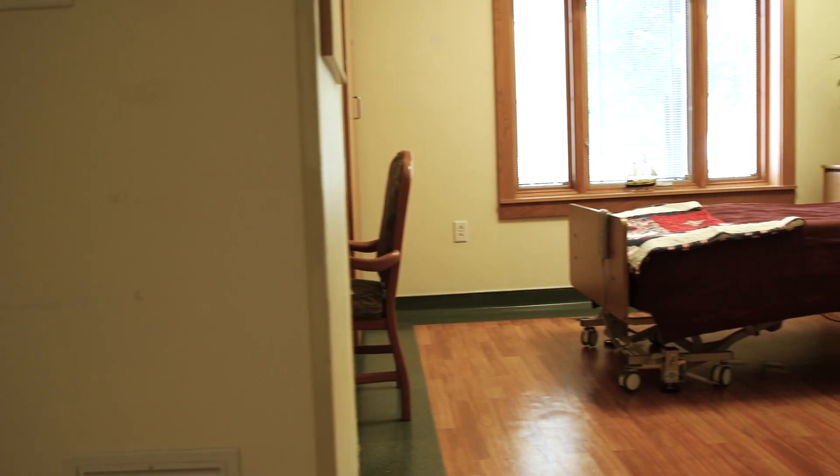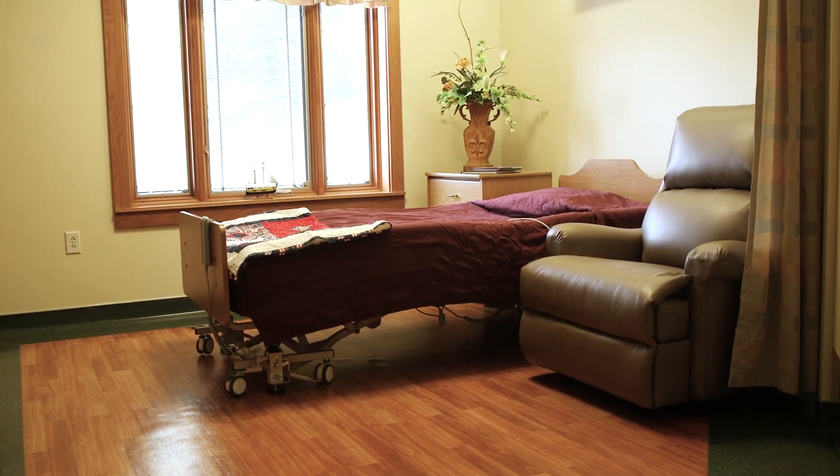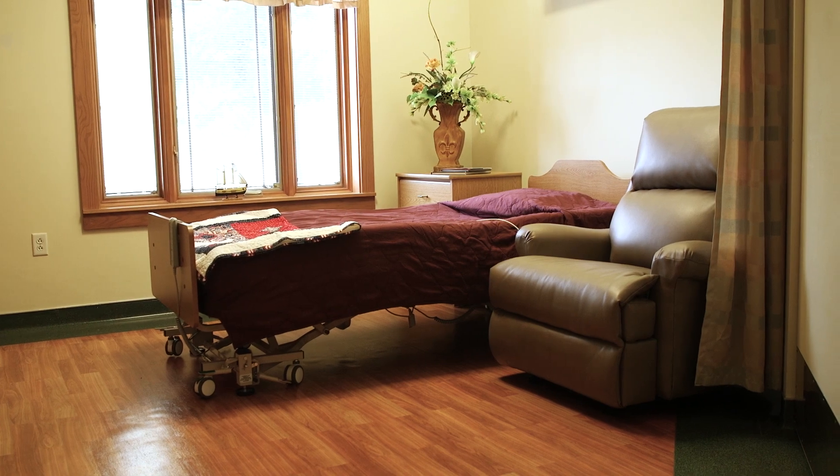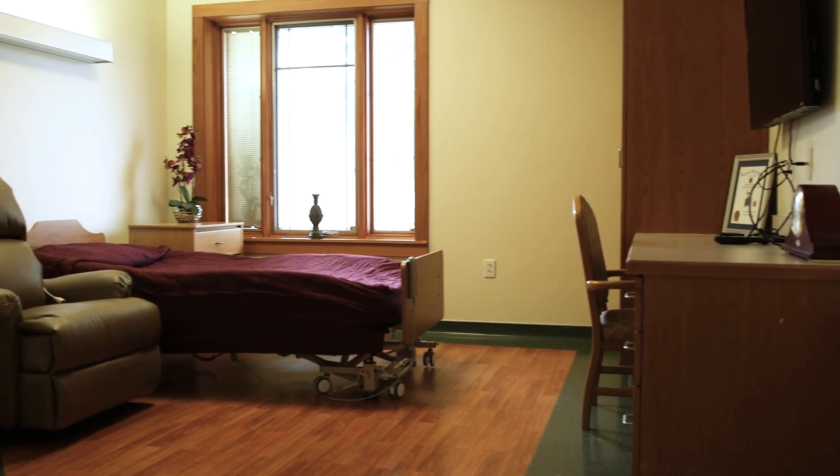This is one of our semi-private rooms. A unique feature about our rooms here at Mount Vernon is our semi-private rooms have a wall in between the bedrooms, so each veteran still has their private living area and they just share a bathroom.